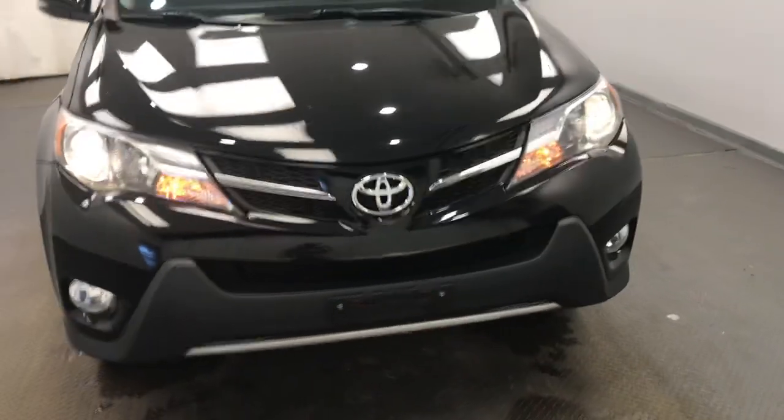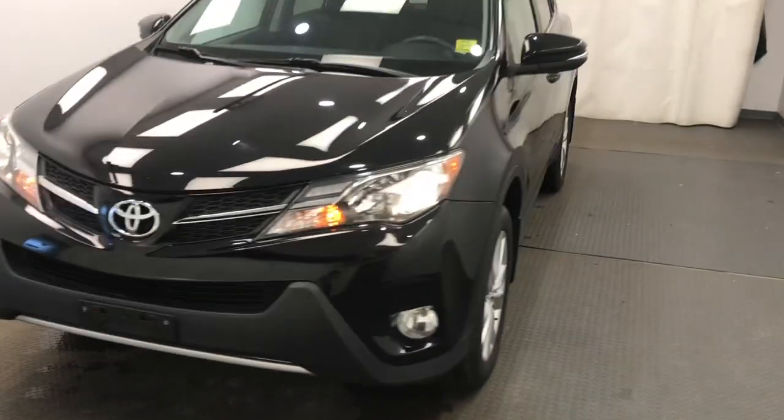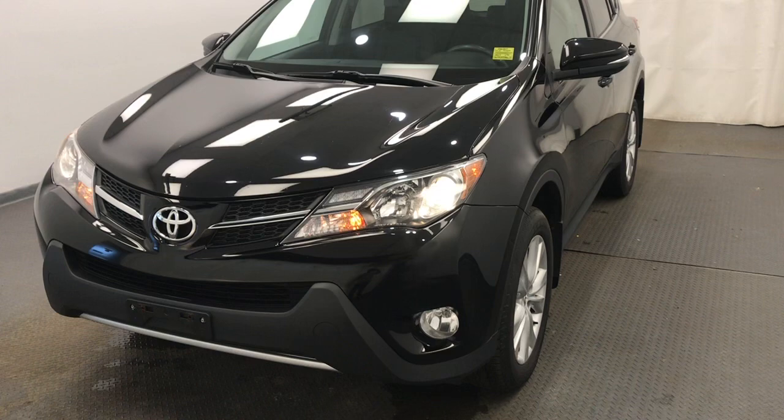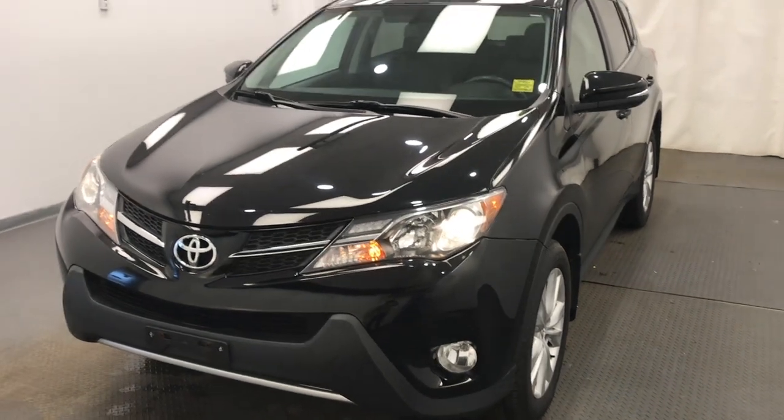The vehicle is all wheel drive. Once again, this is stock number 226-347, a 2015 Toyota RAV4 Limited in black.